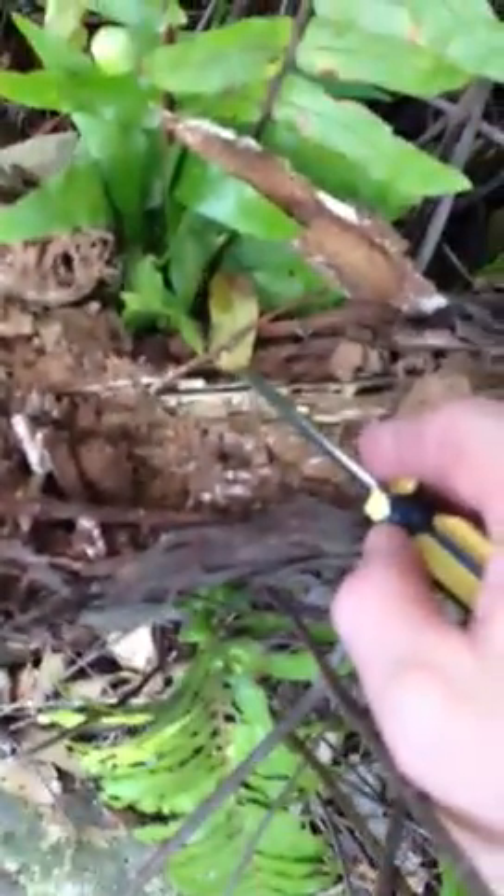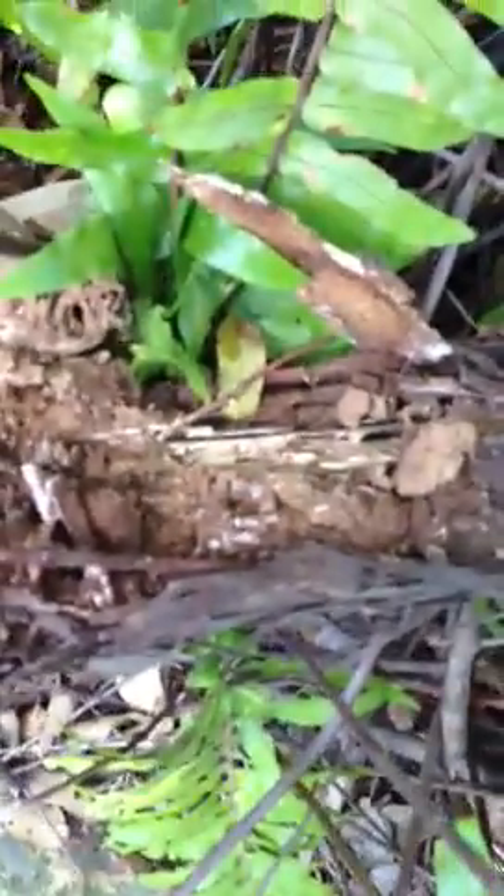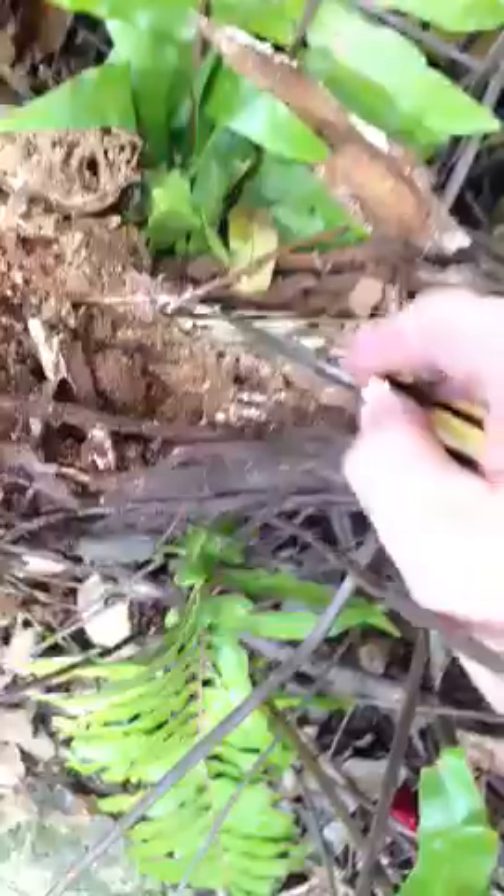Yeah, there they are. These species are actually called Schedorhinotermes — they're the most common species. They're not the most ferocious, but they're the most common.